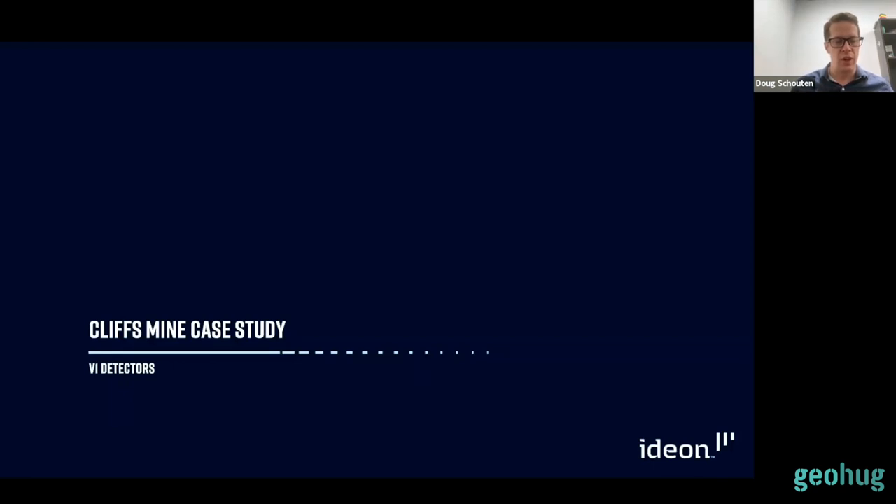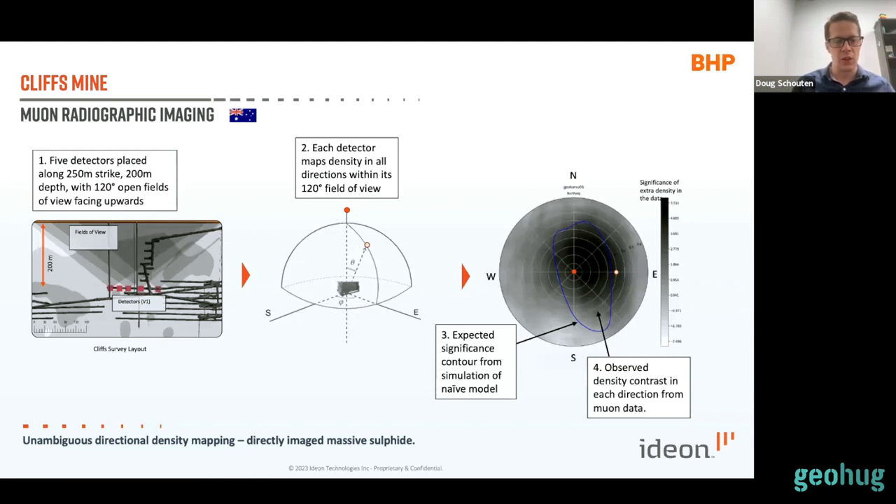I'd like to dive into a couple of case studies. One is based on work we did with the V1 detectors with BHP at Cliffs Mine in Australia, wrapped up in 2020. We deployed five V1 detectors at about 200 meters underground — really a proof of concept for BHP to get comfortable with the technology. Since completing this, we deployed those same detectors at 850 meters depth in a pure exploration context with BHP, and that project is also completed.